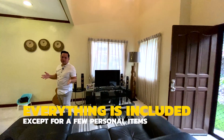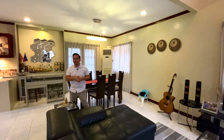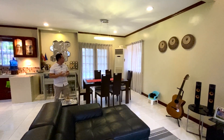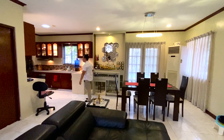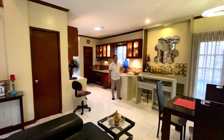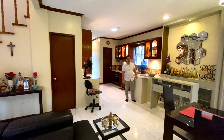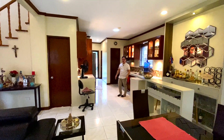Everything you see here, except for a few personal items, will be included. A very big standing air conditioning set is included, as well as the TV and the dining set. There's also a bar — they really jazzed it out.